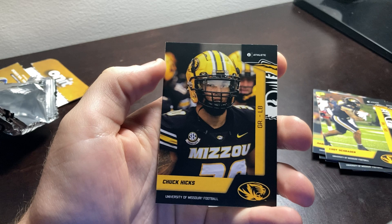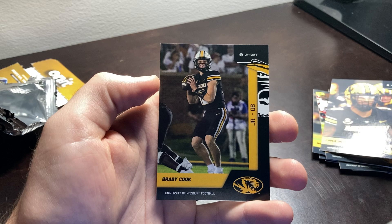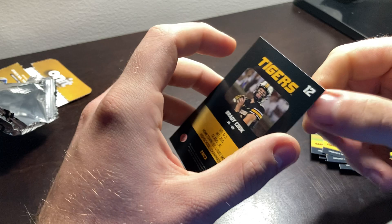Then we have another Chuck Hicks, who is returning next year for his 6th or 7th year — I can't remember which, which is crazy. And then — ah yes — Brady Cook. Great job in the bowl game, and congrats on winning the offensive MVP for the game. He is our last card.